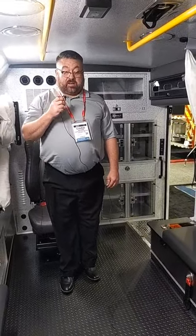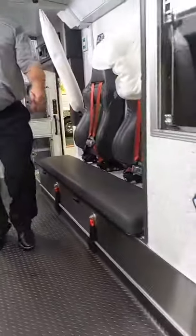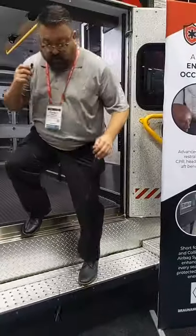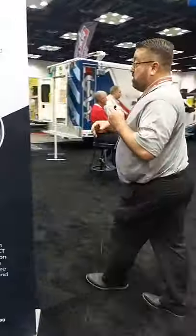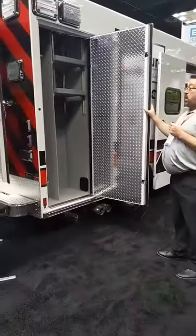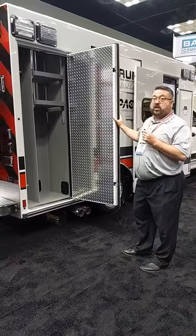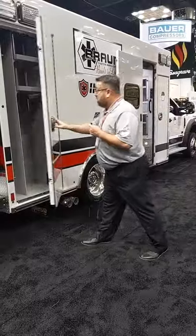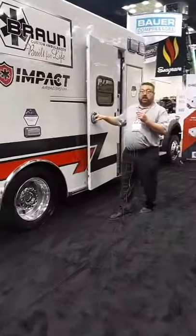Let's go back outside and I'm going to show you the Easy Glide door and the other side of the vehicle. This is our Outside Storage number four — full height, full depth backboard compartmentation, completely configurable and customizable to meet your customer-specific needs. And then, the pièce de résistance: the Easy Glide door.